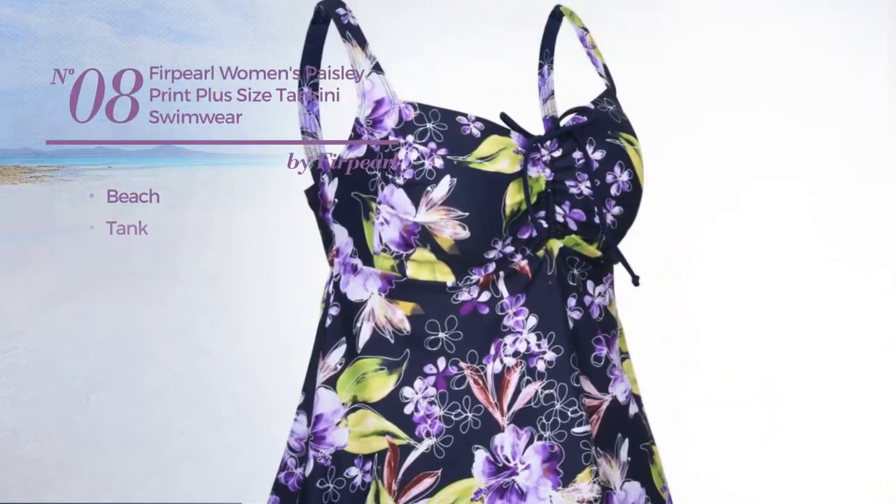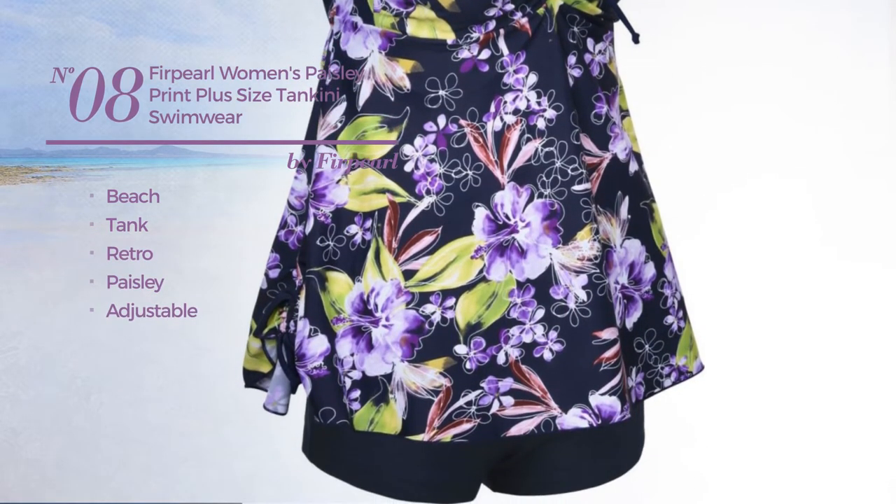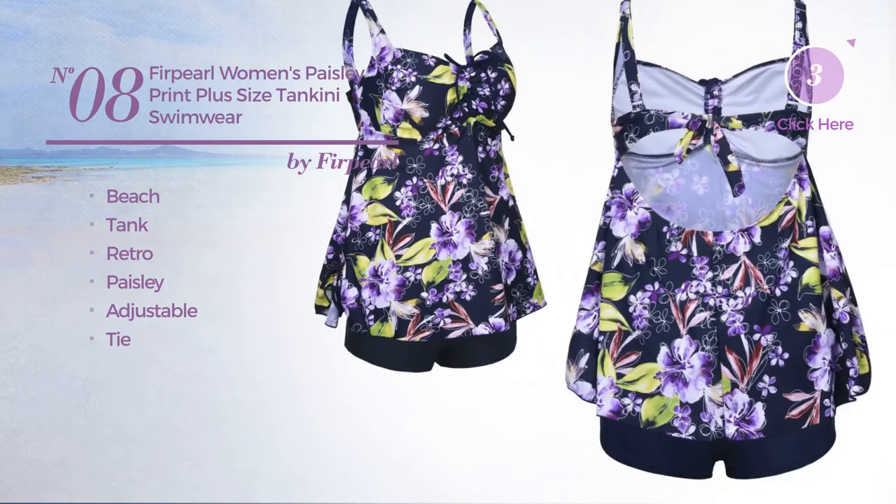Number eight: a Beach Tank Swimsuit featuring a retro design with paisley, made of adjustable material with a tie, available in 10 colors.